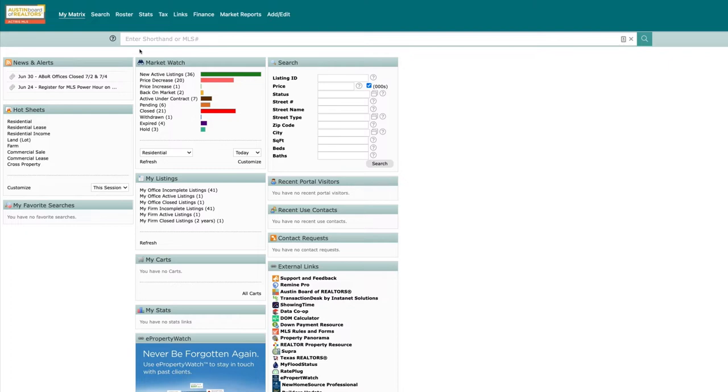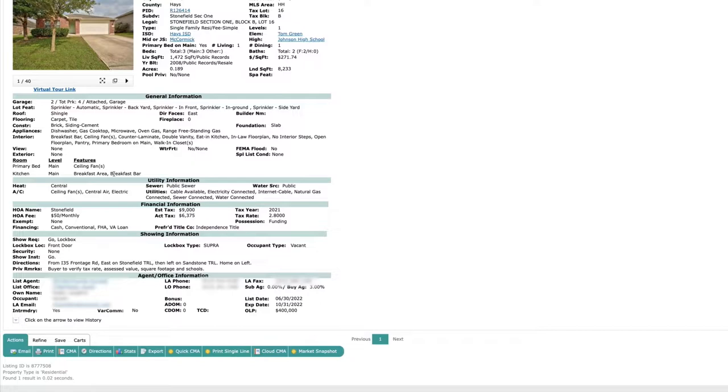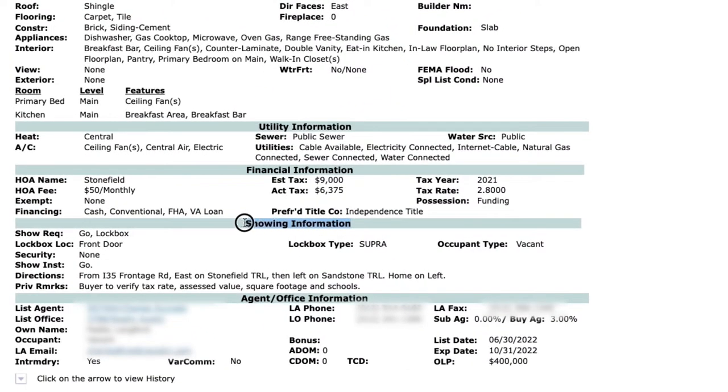Your clients are eager to see a home and you're eager to show it to them. Now it's time to set up a showing. The first thing you'll want to do is find the listing in Matrix and navigate to the showing information block on the listing brief. This is where you'll find the listing agent's preferences for showing the home.